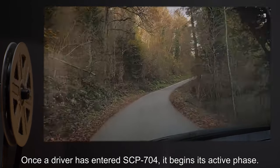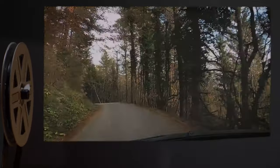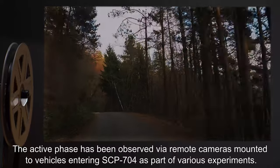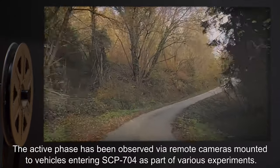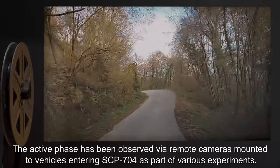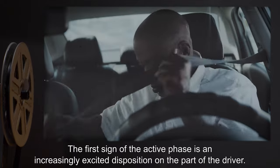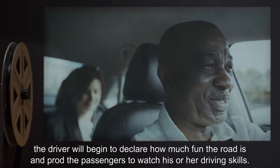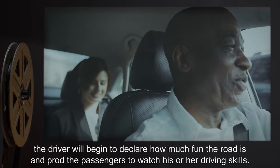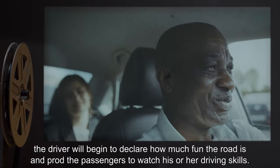Once a driver has entered SCP-704, it begins its active phase. The active phase has been observed via remote cameras mounted to vehicles entering SCP-704 as part of various experiments. The first sign of the active phase is an increasingly excited disposition on the part of the driver. As the road becomes more challenging, the driver will begin to declare how much fun the road is, and prod the passengers to watch his or her driving skills.